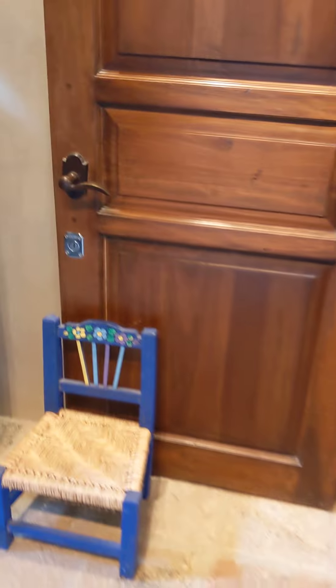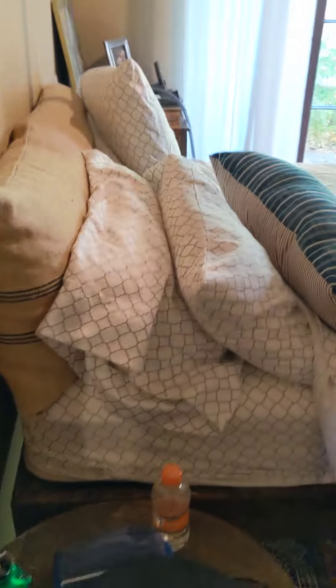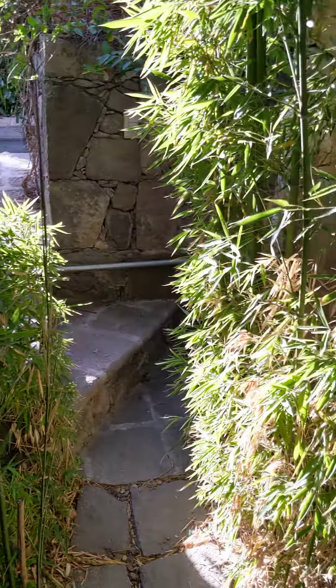So beautiful. And then you turn this way and go downstairs — down two, three stairs. And this is my room. Beautiful bed, fireplace, closet. And I've got a little private garden out here with a lot of bamboo.